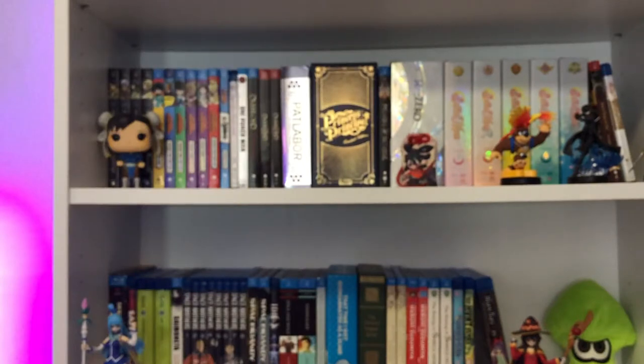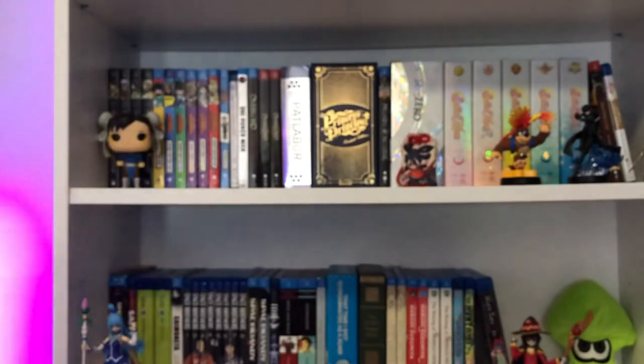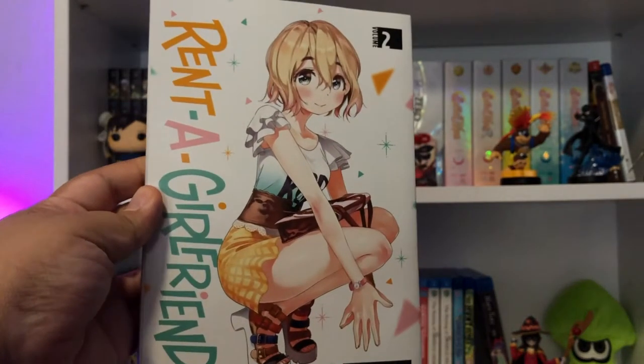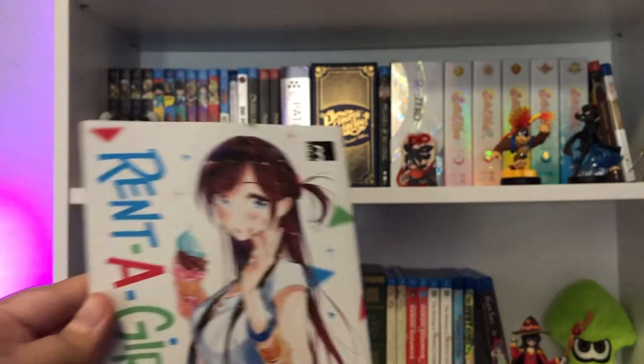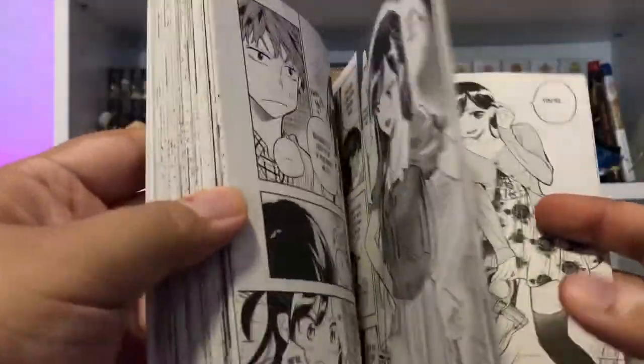Next up is a series where I don't really have many rom-coms in my collection simply because of limited space — the few I have are usually in Blu-ray format. But for manga, I really like the show, so why the heck not? Here is a really wild purchase but I'm really excited about it — it's Rent-A-Girlfriend. Here's Volume 1, Volume 2, Volume 3, Volume 4, and Volume 5.